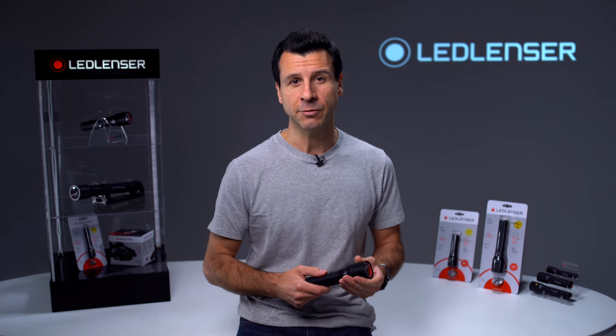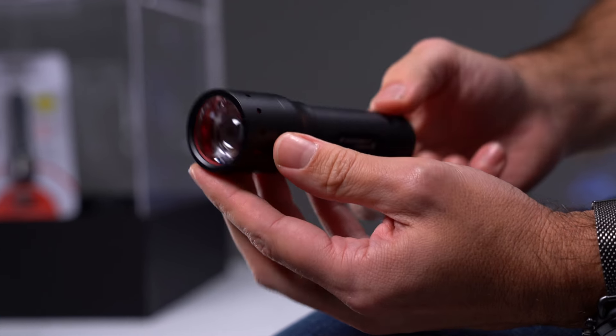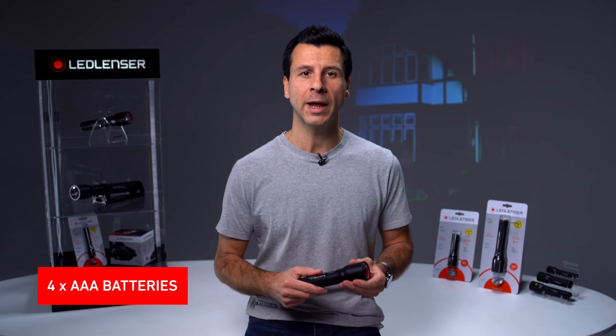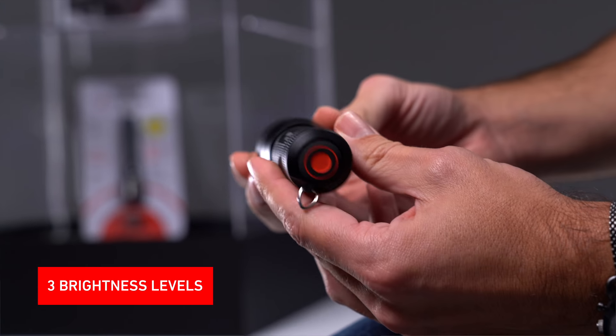The P-Series range covers everything you could ever want from a flashlight around the home. The P7, now in its third generation, is the all-round solution. It's operated with four AAA alkaline batteries and is an easy to use flashlight with three brightness levels.